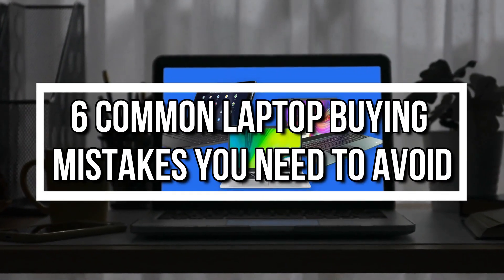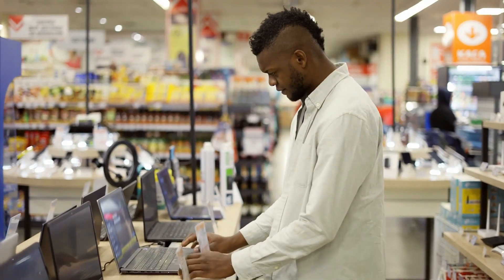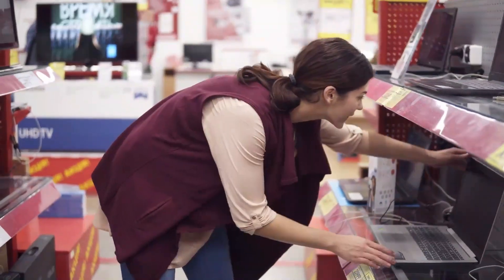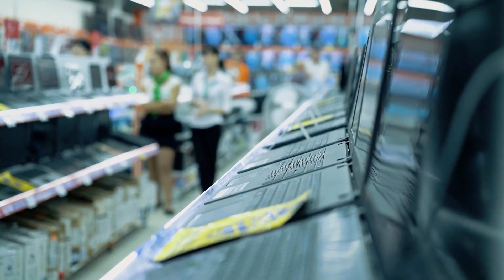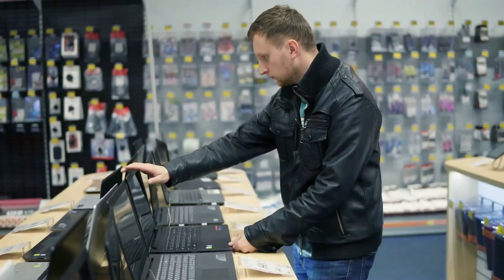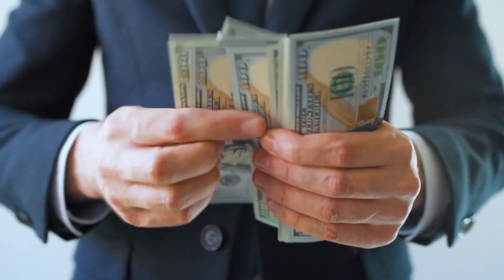6 Common Laptop Buying Mistakes You Need To Avoid. Hey everyone, welcome to our tech channel. Buying a laptop can be an overwhelming experience, especially if you're not familiar with the different brands, models, and specifications available in the market. But don't worry — in this video, we'll go through 6 common laptop buying mistakes you need to avoid to ensure you get the best value for your money.